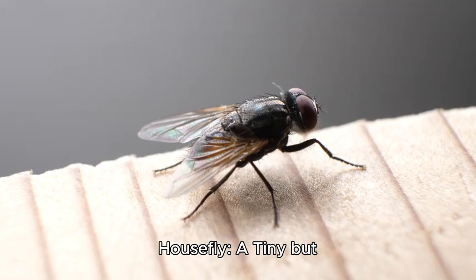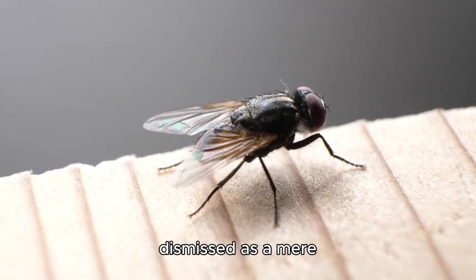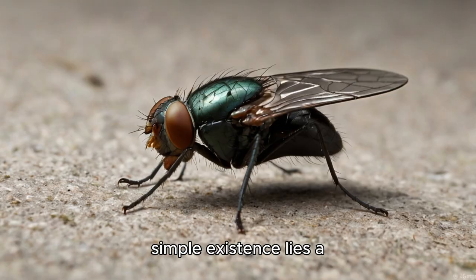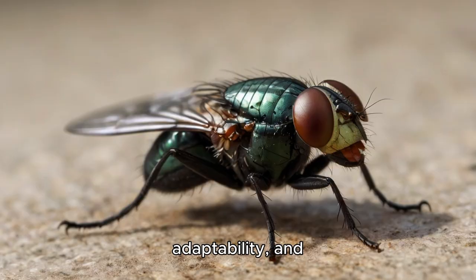The common housefly, Musca domestica, is often dismissed as a mere nuisance, buzzing around kitchens and garbage bins. Yet behind its seemingly simple existence lies a complex and fascinating life cycle, remarkable adaptability, and surprising intelligence.